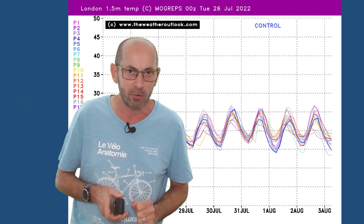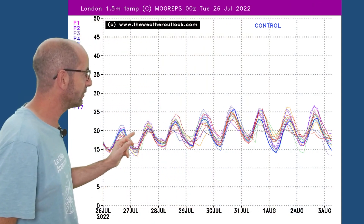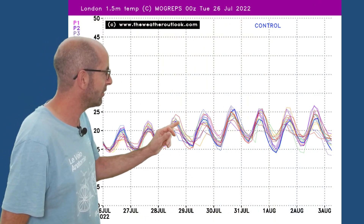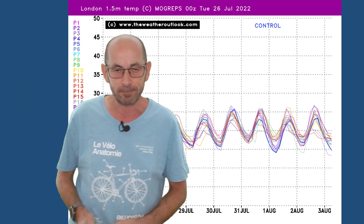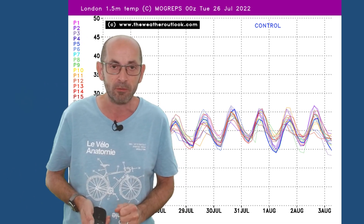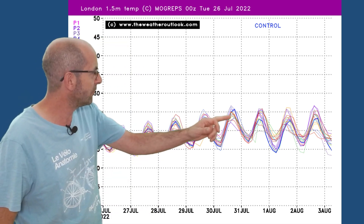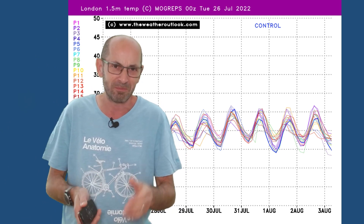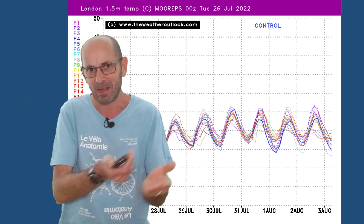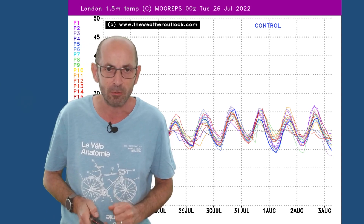The MoGreps temperature chart through the same period shows for London that gentle upwards trend after a rather cool start — mid-20s are reached. So, warmer through the first week. A little bit of uncertainty there towards the end, some of the runs beginning to dip, but that just points towards the uncertainty about how changeable it will or will not be turning in the south.